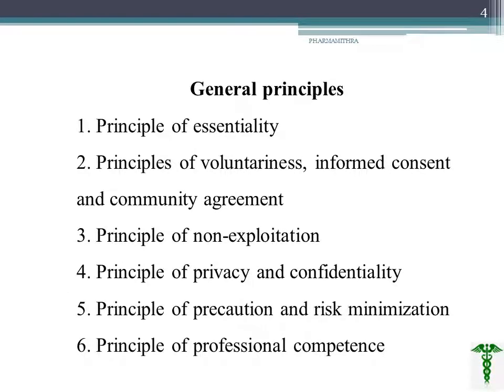As a pharmacist or medical student, we should know what the 12 general principles are. First is the principle of essentiality — whether the study is needed or not. Second is the principle of voluntariness — informed consent and community agreement, which is very important. We must use voluntary participants, create an informed consent, and obtain an agreement. Third is the principle of non-exploitation — we should not exploit the participant or the sponsors.